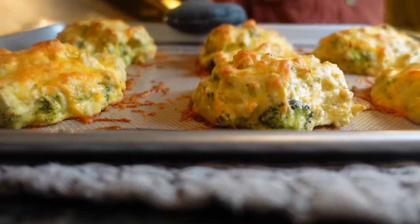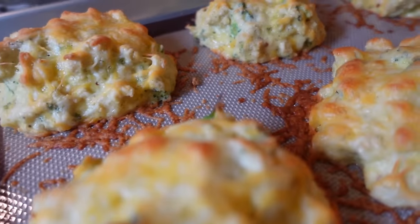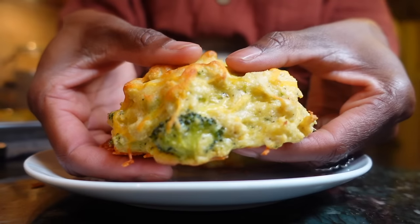What comes out is a high-protein, veggie-filled, and nutrient-dense meal to fuel your morning or truly any time of the day.